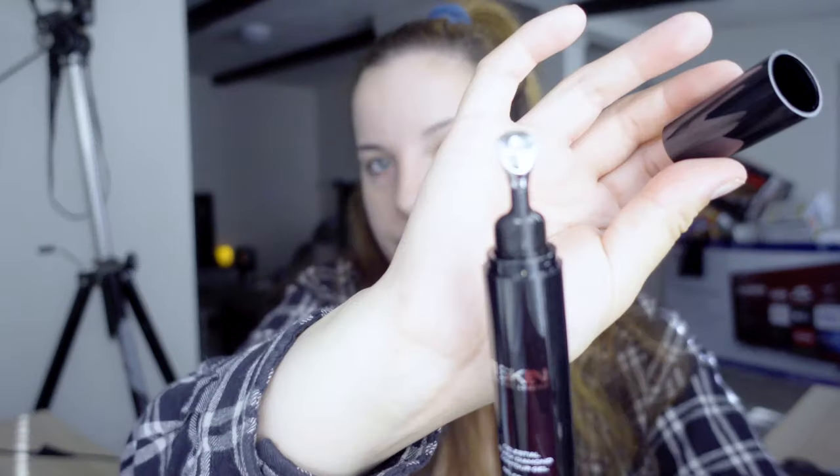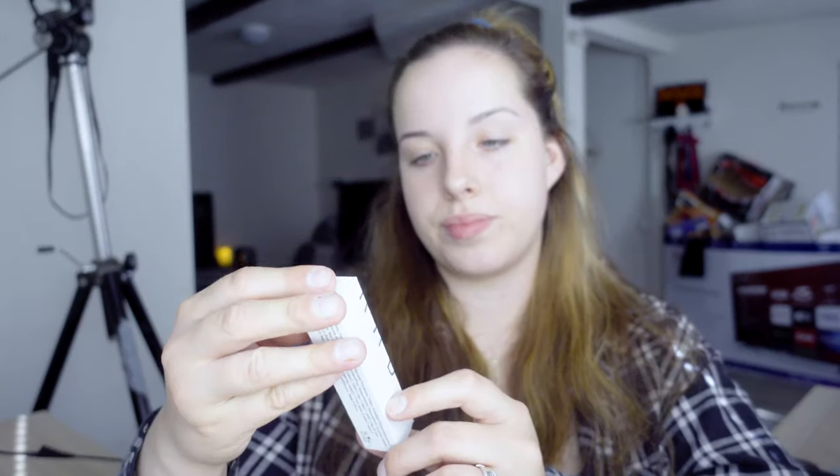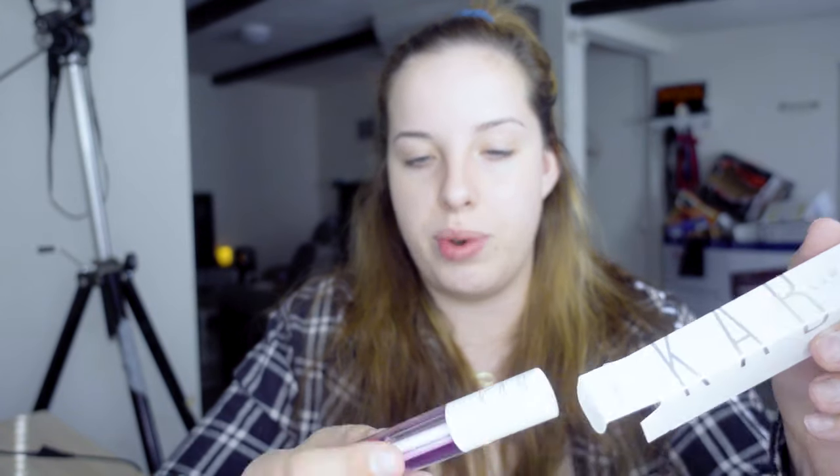I'm getting a little too ahead of myself — we're going to try this on at the end. So far this is very different to try. I love things that make my eye bags look less visible.